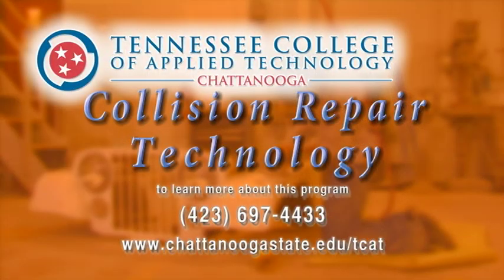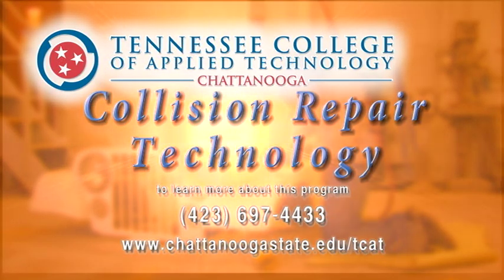Shape up your new career by enrolling in the Collision Repair Technology program from the Tennessee College of Applied Technology at Chattanooga State.